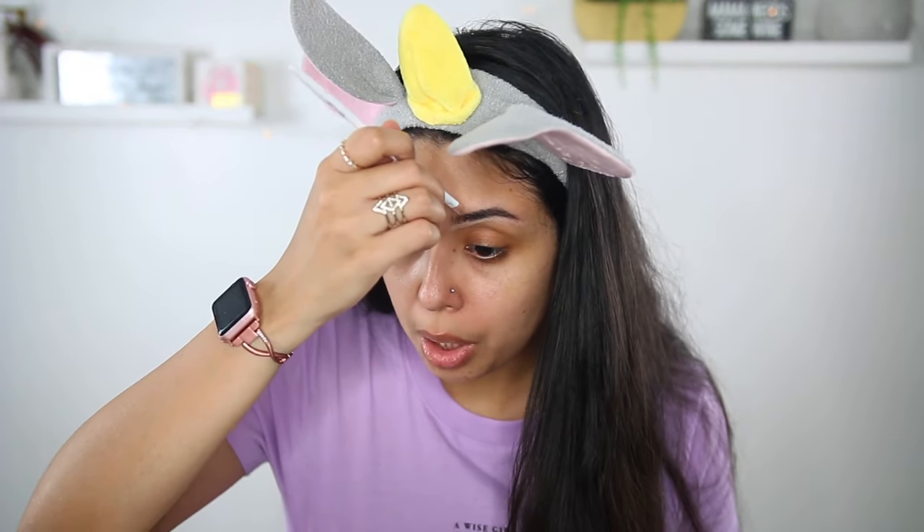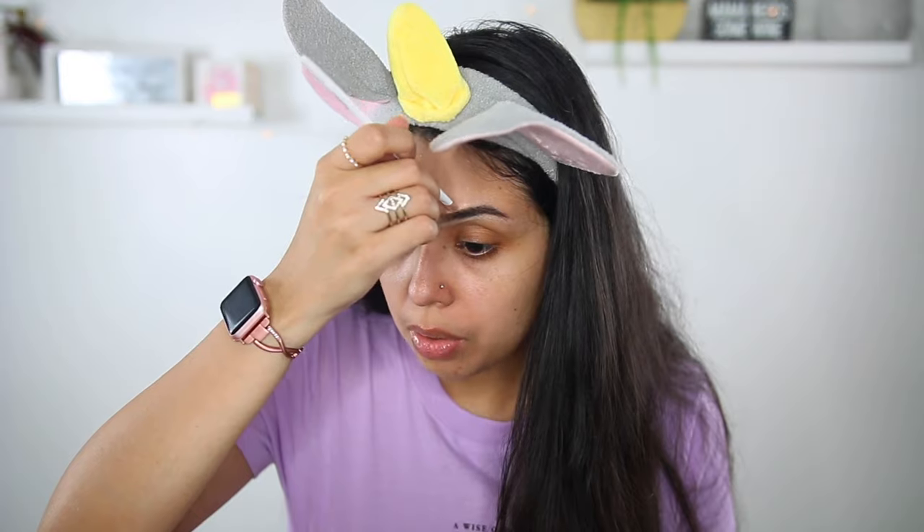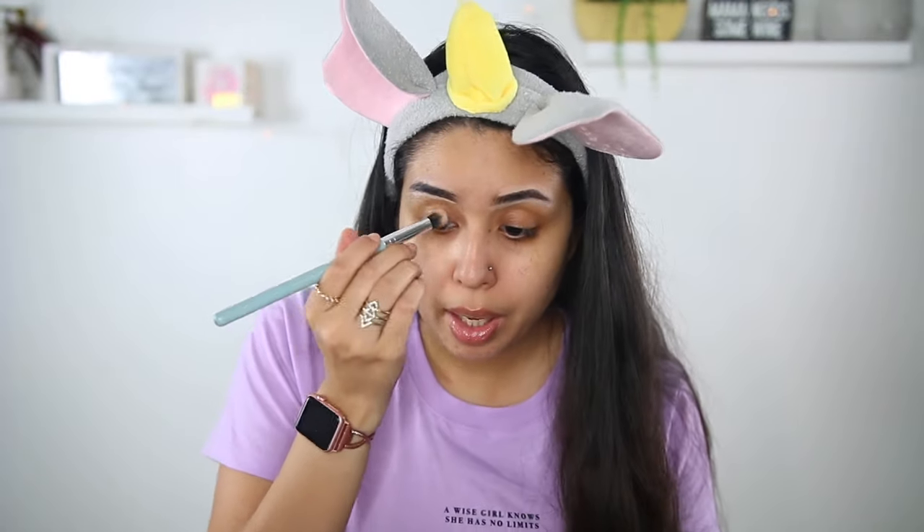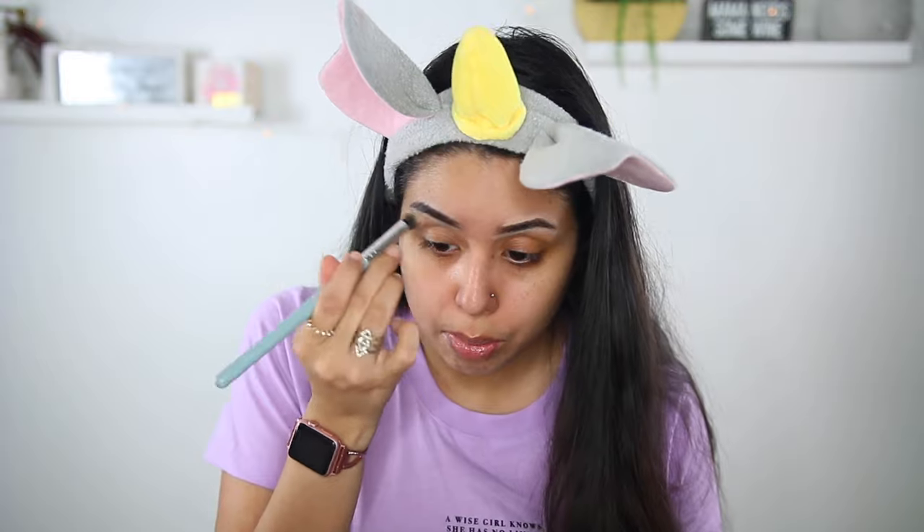So you guys know this is my first get ready with me, so if my angles are not good I'm so sorry. If I do another one again I'll definitely base it off of what you guys tell me — like if you tell me go closer or put the camera a little bit more up, I'm just going to go based on that. But this is my first time doing this.